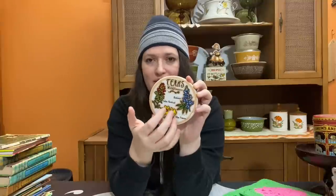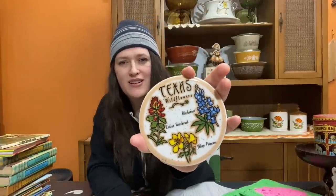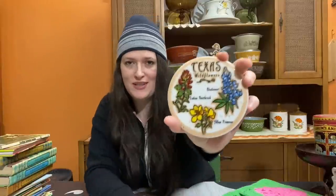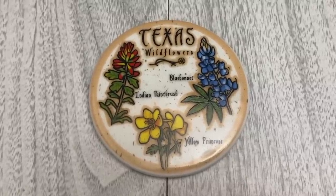I love state souvenir pieces so I picked up a few to resell. The first is this darling little Texas trivet featuring Texas wildflowers - the bluebonnet, Indian paintbrush, and yellow primrose. It has a backing so it won't slide and a little hanger at the back for decor use. I tend to use most of my trivets for decor since how many trivets do I really need? But they're also very useful - you could probably use this as a coaster or to set a teapot on.